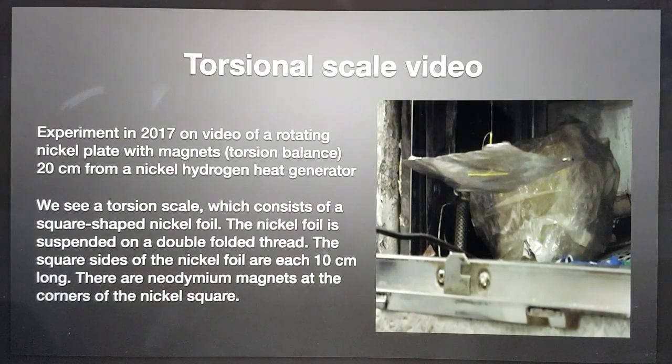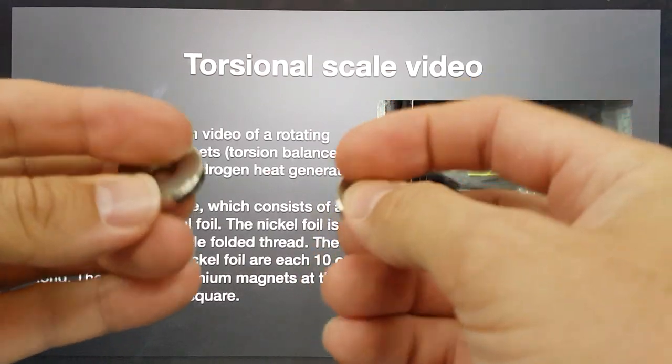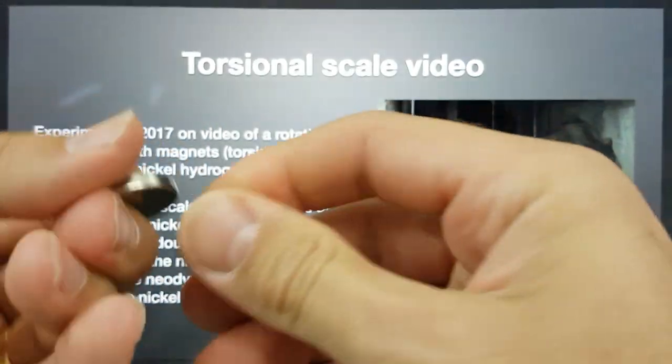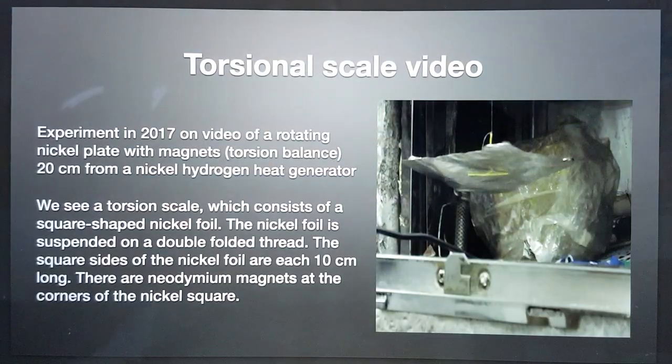This was about a torsional scale video experiment done in 2017. It was of a rotating nickel plate with magnets on a torsion balance, 20 centimetres from a nickel hydrogen heat generator. As you'll see in the video, there were neodymium — very strong — magnets in use, and they were placed on the corner of a nickel plate.